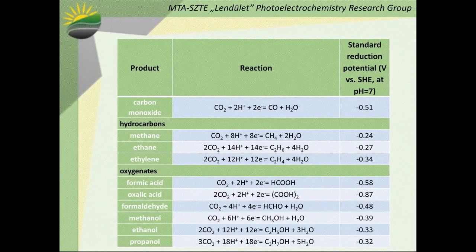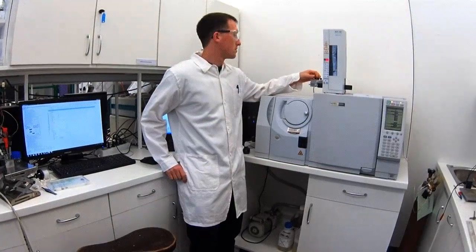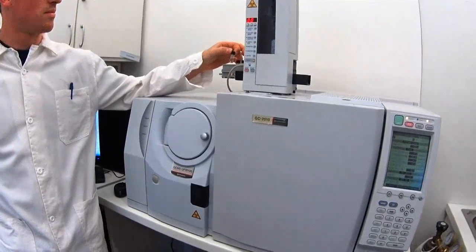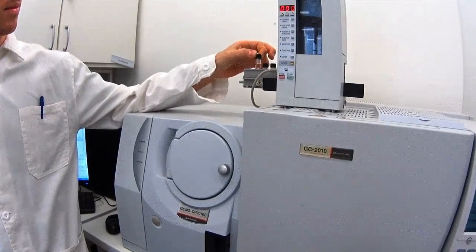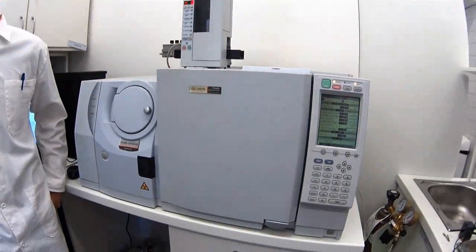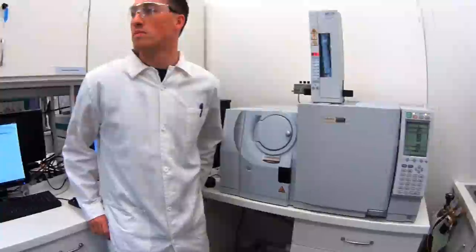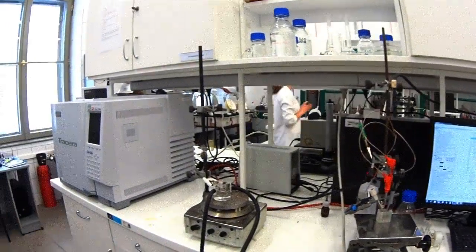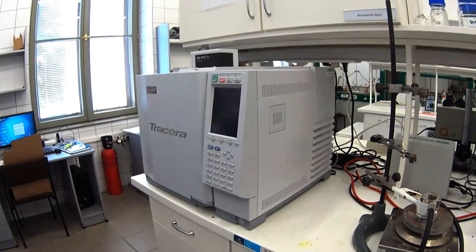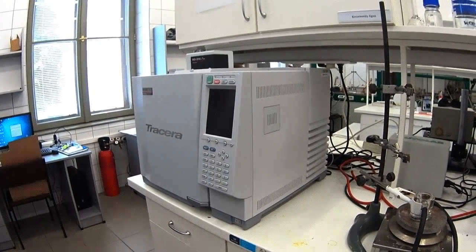For the liquid-phase products, we use a gas chromatograph coupled with a mass spectrometer, where we can detect the different alcohols, aldehydes, and ketones formed during the photo-reduction. For the gas-phase products, we use a state-of-the-art gas chromatograph directly coupled to our photoelectrochemical cell to follow the formation of hydrogen, carbon monoxide, and different hydrocarbons.